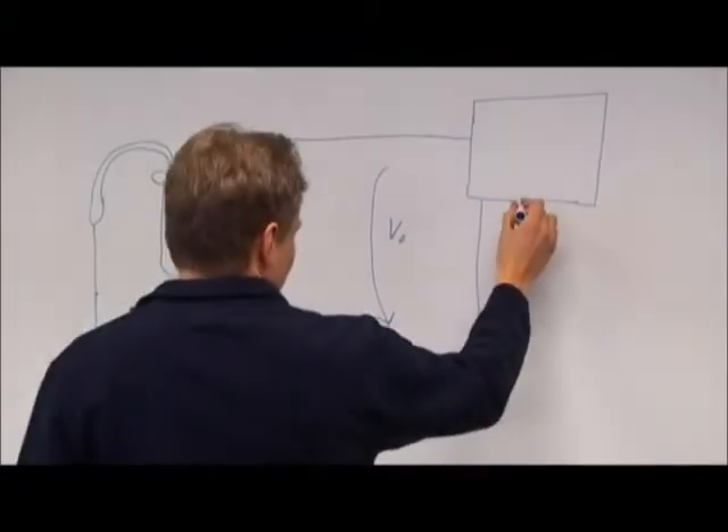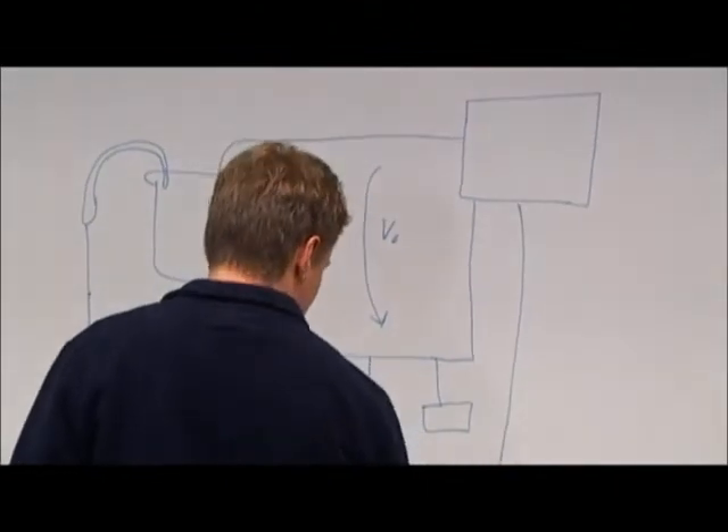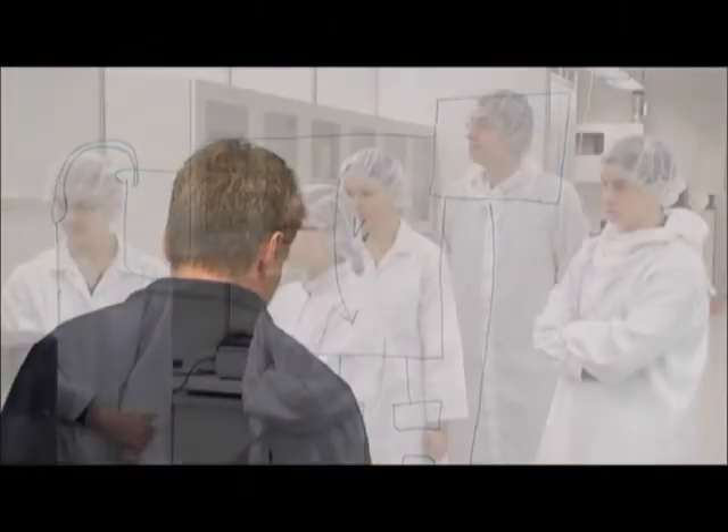Instead of learning and mastering individual applications, the main focus is on understanding the fundamentals.